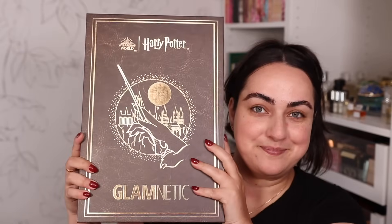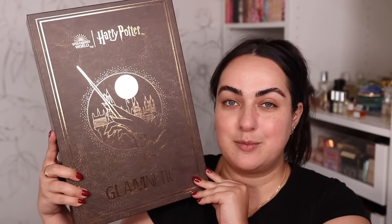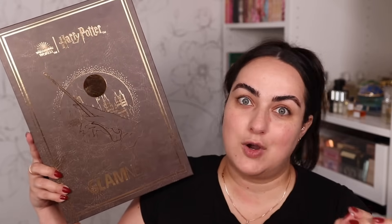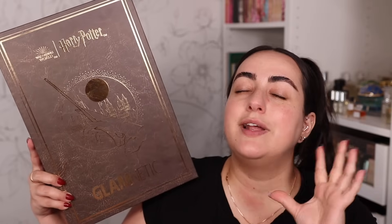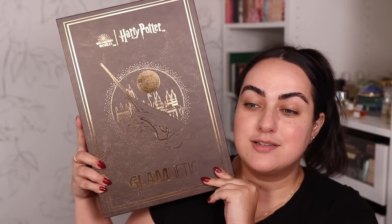The product that came in the massive box is Glamnetics — the brand of press-on nails you see me wearing all the time. It's my favorite press-on nails brand, and it came out with a Harry Potter collaboration. I already love their nails — they're the longest lasting, they last me at least two weeks, and the packs are around $20 each, saving you a lot versus going to the nail salon. This entire set was $200.